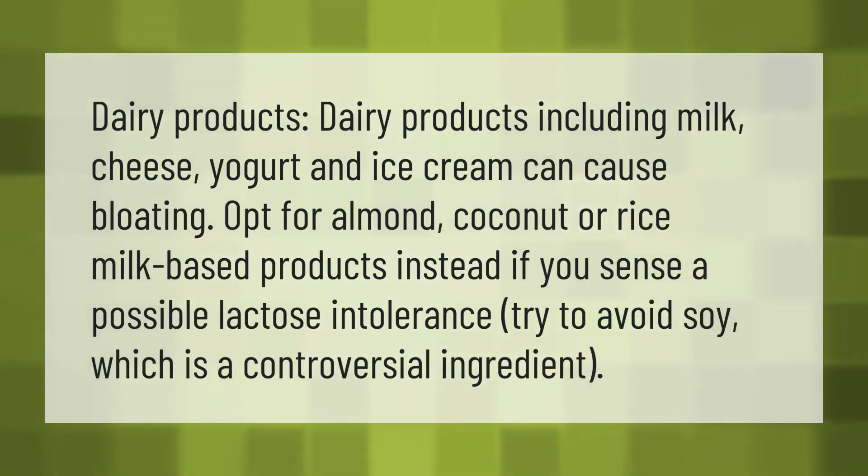Dairy products — including milk, cheese, yogurt, and ice cream — can cause bloating. Opt for almond, coconut, or rice milk-based products instead. If you suspect a possible lactose intolerance, try to avoid soy, which is a controversial ingredient.